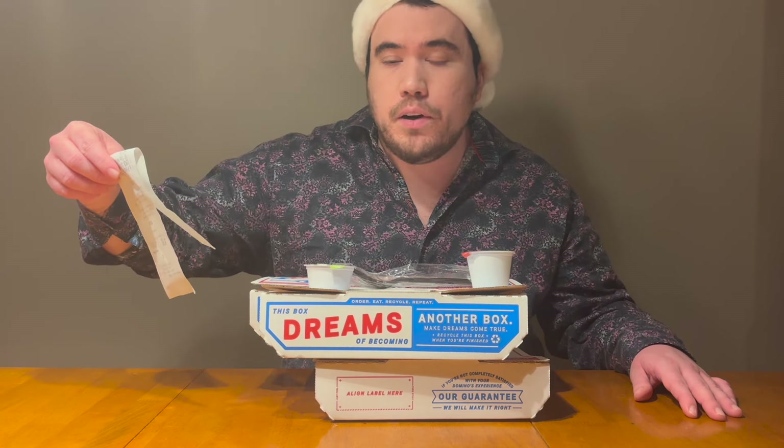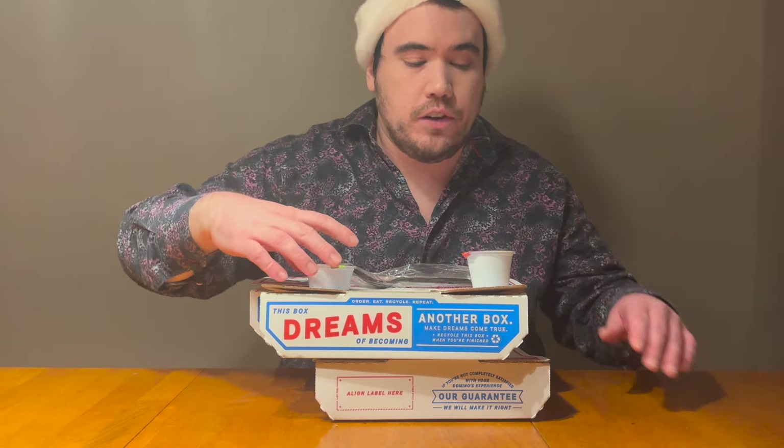Here we have three boxes from Domino's. I got a $25 gift card there for Christmas, and these three things only ended up costing me $2.20 — that was my total balance due after the gift card.